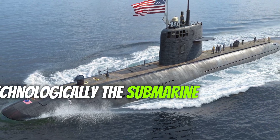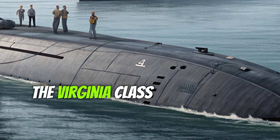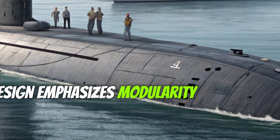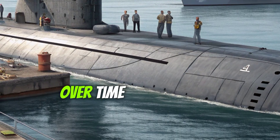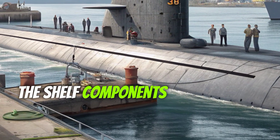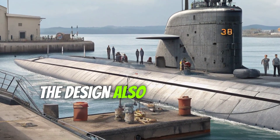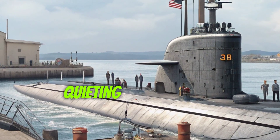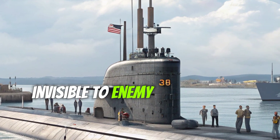Technologically, the submarine represents a significant step forward from earlier classes. The Virginia-class design emphasizes modularity, allowing the U.S. Navy to upgrade and adapt systems over time. Many onboard systems use commercial off-the-shelf components, reducing costs and ensuring future scalability. The design also focuses on acoustic quieting, minimizing the submarine's sound signature to remain virtually invisible to enemy sonar.